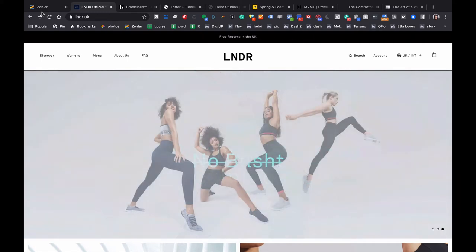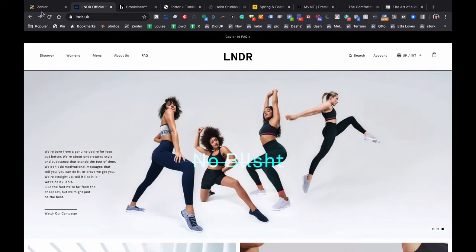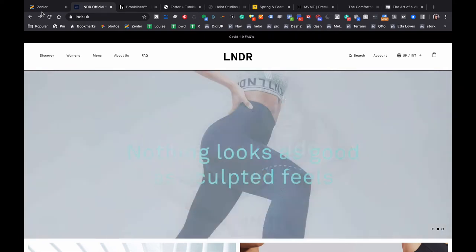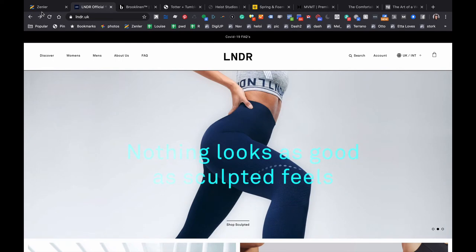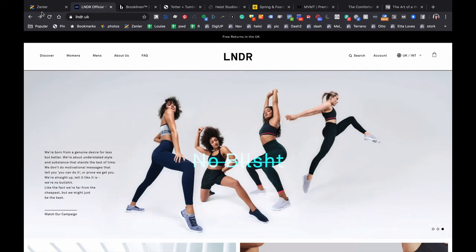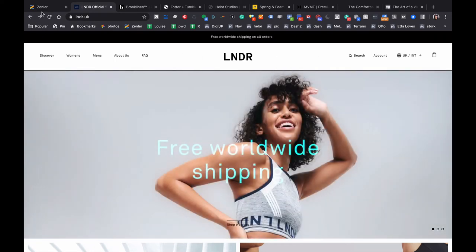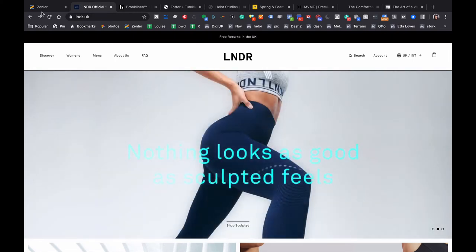I wanted to do a quick whistle stop tour around a bunch of highly successful direct-to-consumer websites. Some of these are clients of Webtopia so I know that their sites are performing really well, with really good conversion rates, and some of them are more famous D2C direct-to-consumer brands. Direct-to-consumer means that they're a brand selling the product they make directly to the consumer, rather than being like a site like John Lewis that stocks other brands.